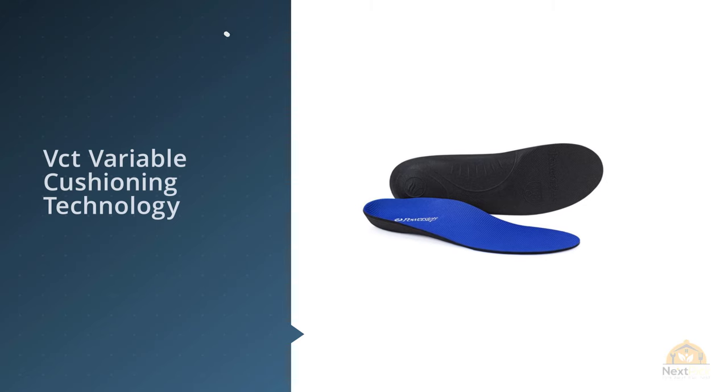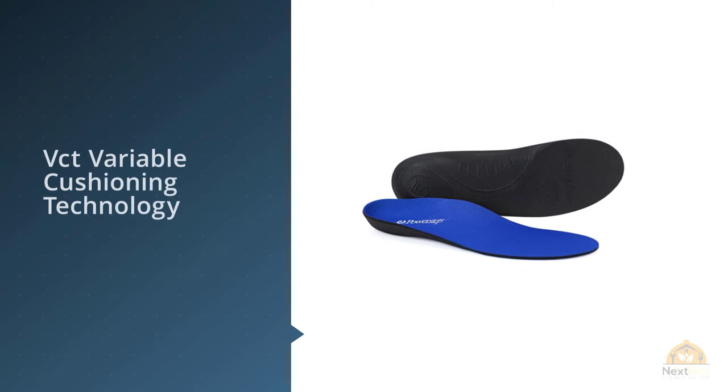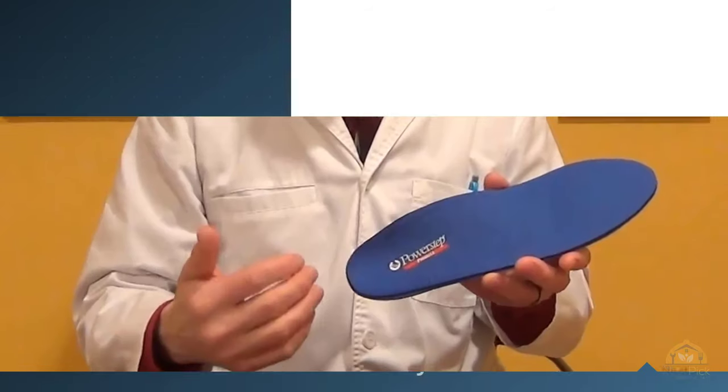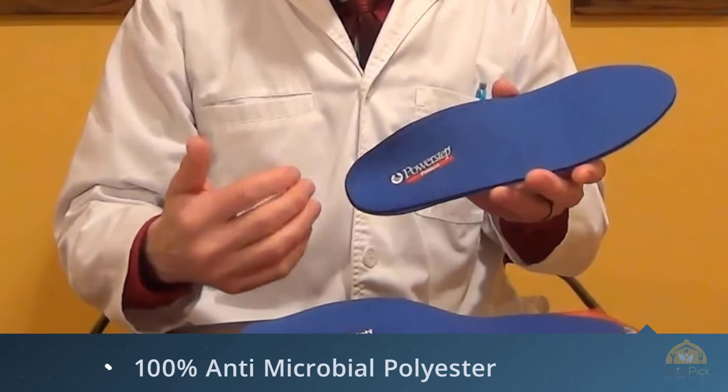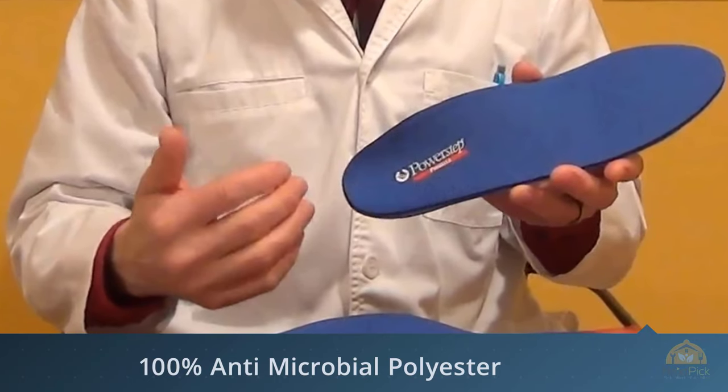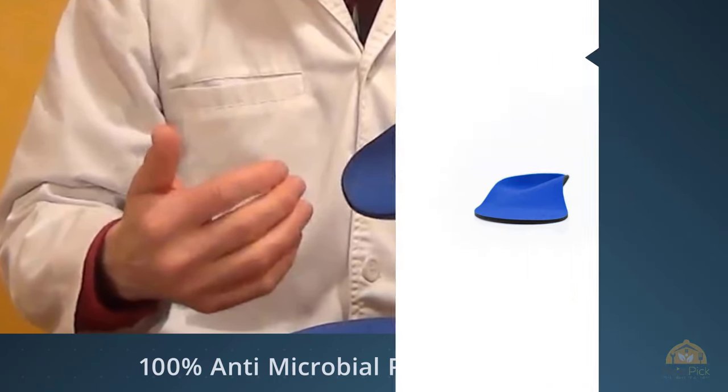Moderate Cushioning. Original full length shoe insoles have dual layer cushioning with VCT variable cushioning technology and a durable EVA foam base that provides high quality targeted cushioning to protect your feet during athletic activity, standing or walking.